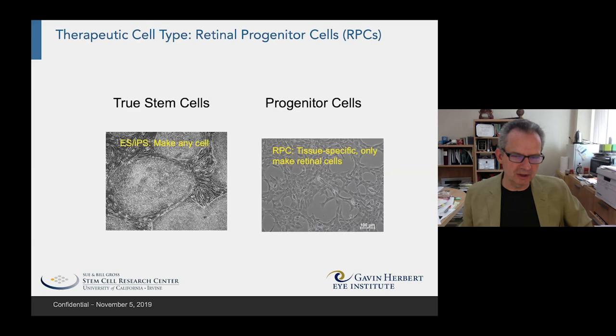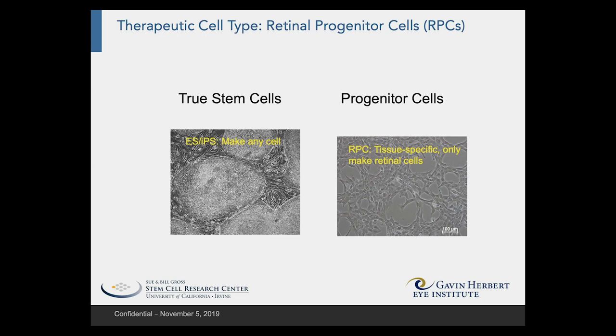Which cells are we going to employ? We could use true stem cells, such as embryonic stem cells and induced pluripotent cells that are very popular. However, we focused on the use of the retinal progenitor, which is a tissue-specific cell found only in the developing retina.